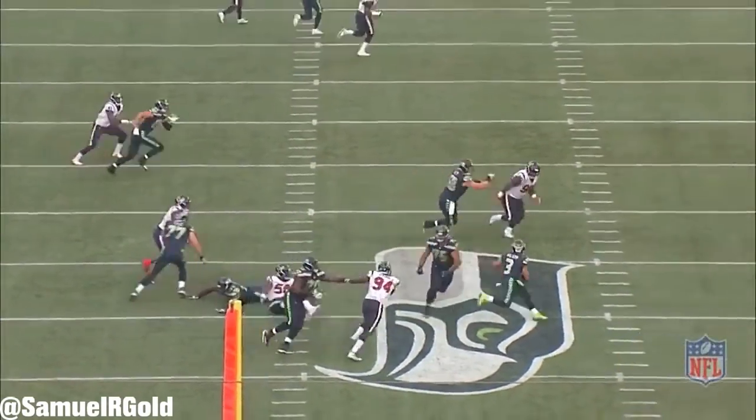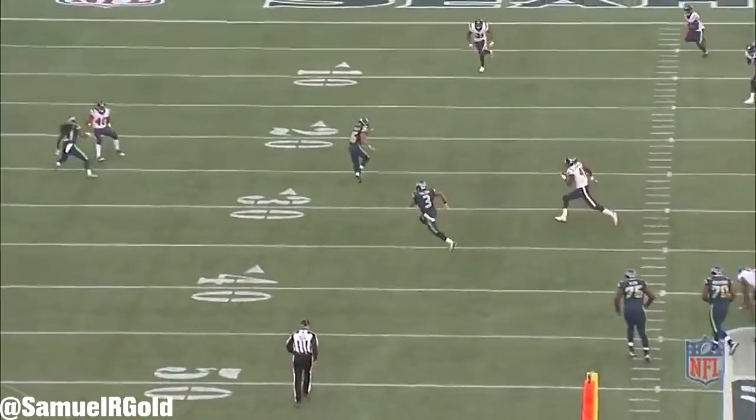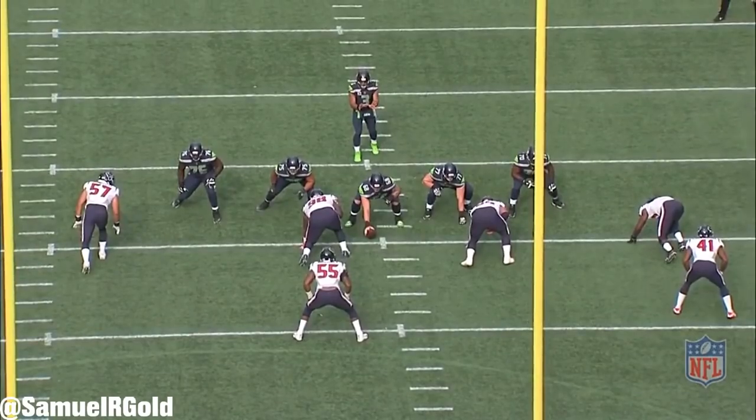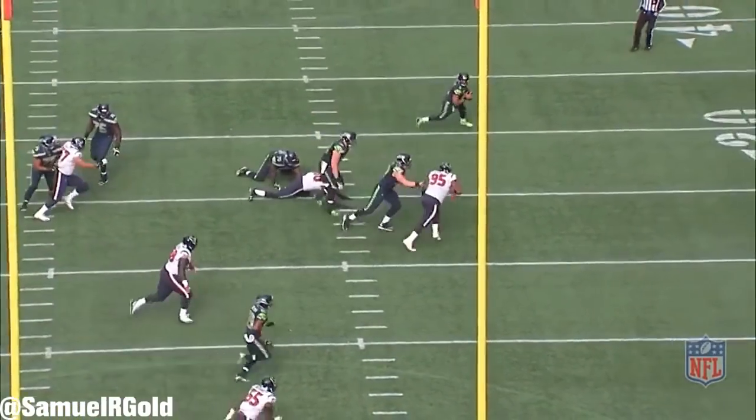In this game, he did a great job of going through his reads. He felt pressure and he moved around the pocket. He escaped when Clowney or the other pass rushers collapsed their line and gave his receivers more time to make plays. He also used his legs smartly to pick up first downs on his own.